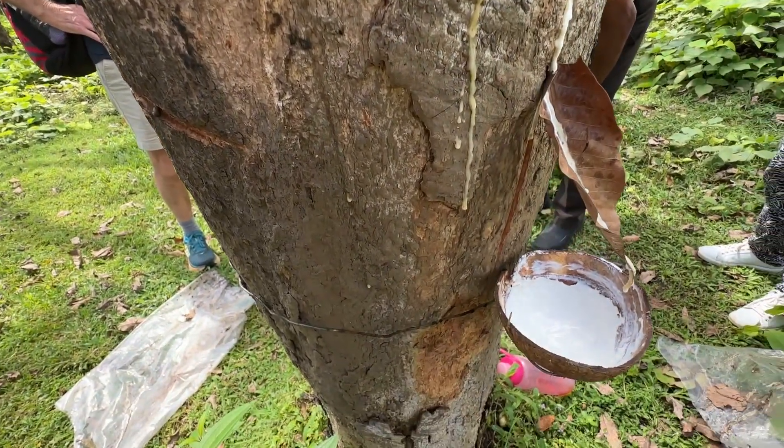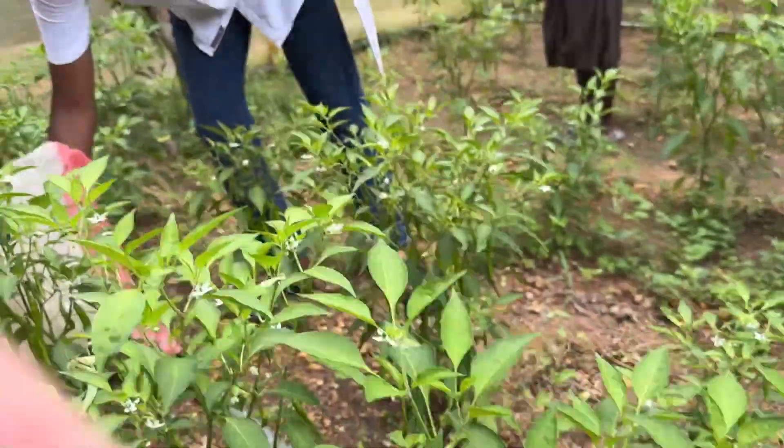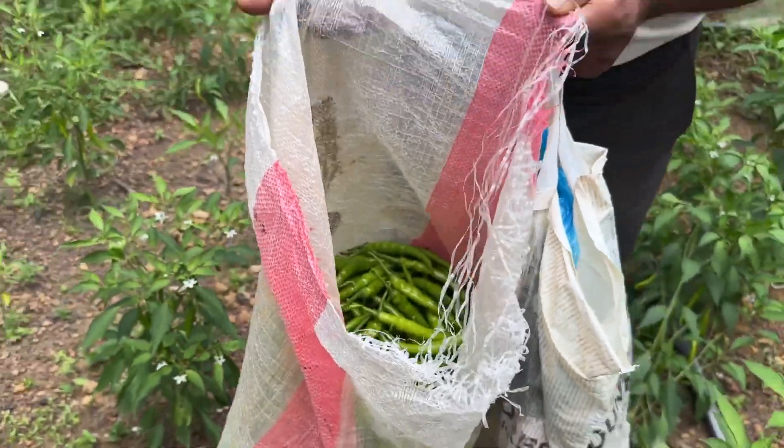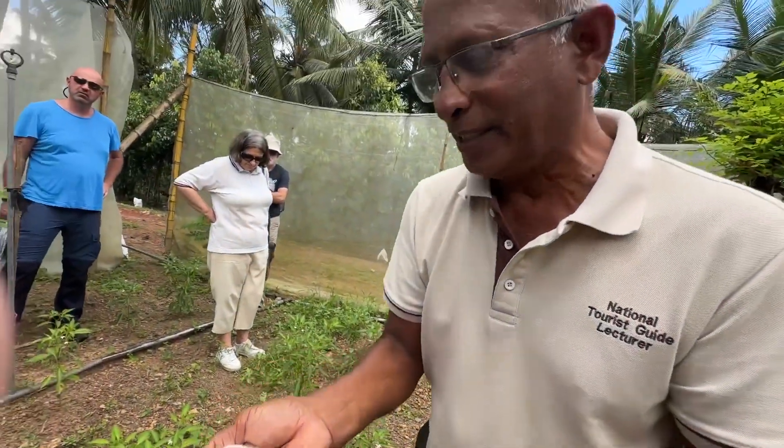Everything is produced in an eco-friendly way. You can still feel the spiciness of it.